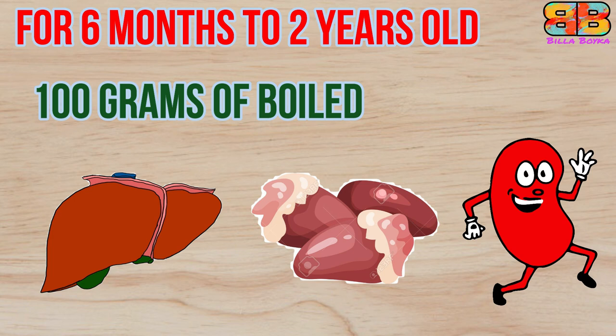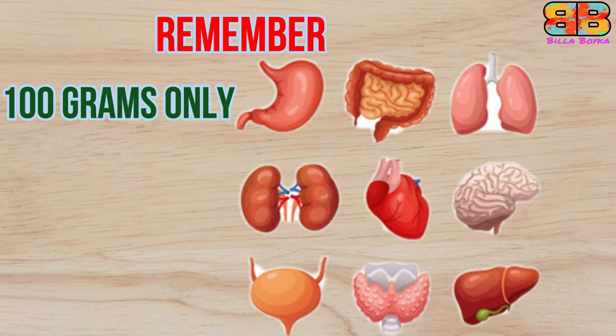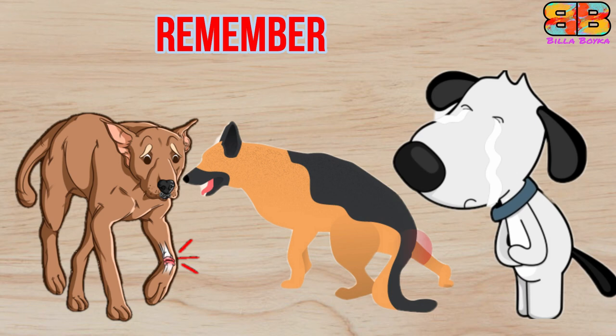Always remember: do not feed organ meat more than 100 grams in a day. Overfeeding organ meat can lead to bone spurs, muscle weakness, and digestive issues. However, feeding under 100 grams on a daily basis is a must for a balanced diet.